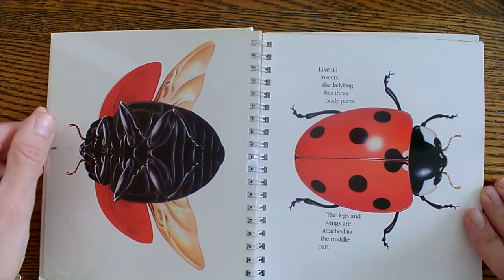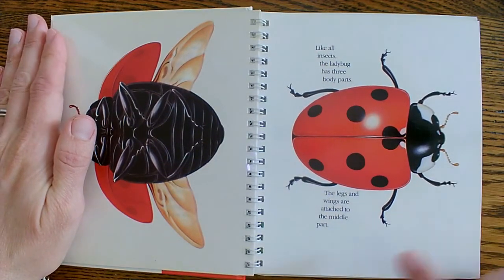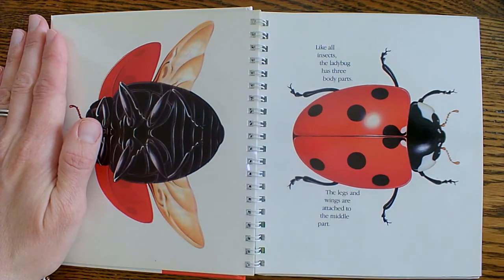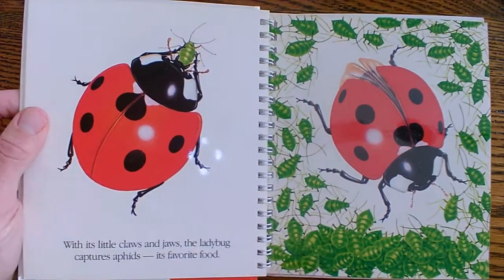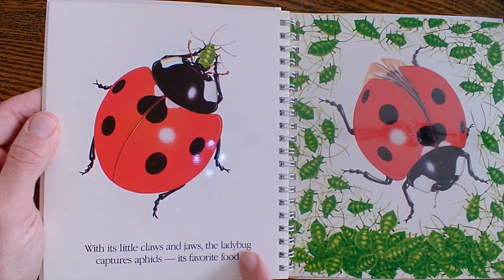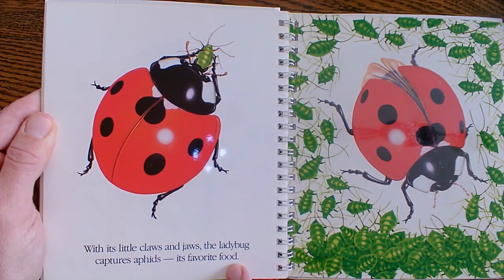Like all insects, the ladybug has three body parts. The legs and wings are attached to the middle part of her body. With its little jaws and claws, the ladybug captures aphids, its favorite food.